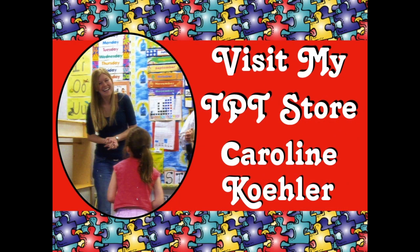Visit my TPT store by typing in Caroline Kaler in the search bar. Remember, those who teach change the world. Lots of love, Caroline. Take care and share.